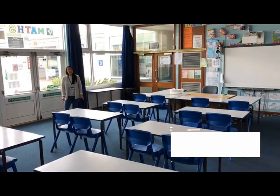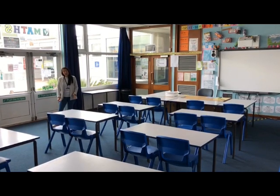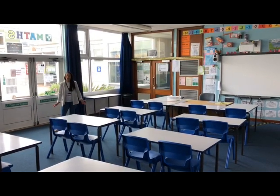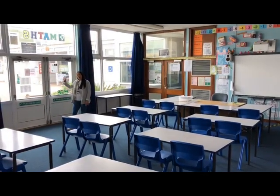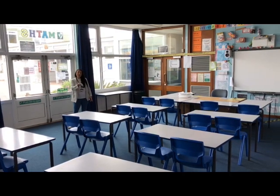Here I am in another maths area — I'm in HD1. We're aware that the transition days in July aren't going to be going ahead and you guys haven't had the opportunity to have a look at a normal Holgate classroom. So here I am in the classroom. This is the door that you'd be welcomed in from by the teacher from outside to come into the classroom.